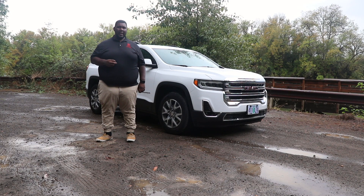This is Big G from G Riders and welcome to another episode of Testing Riders. Today I'm going to be testing out the 2020 GMC Acadia.